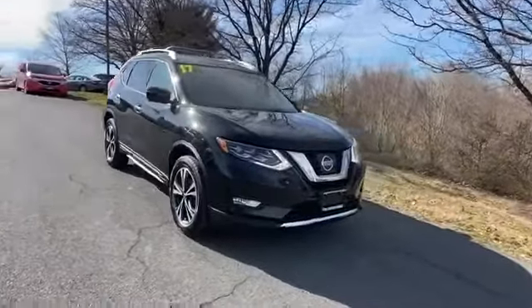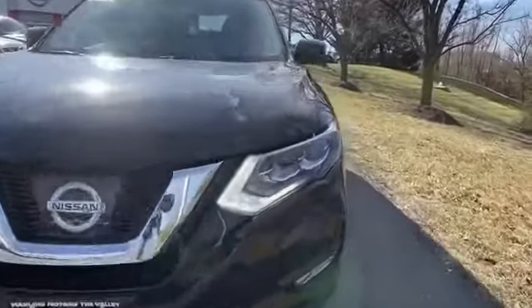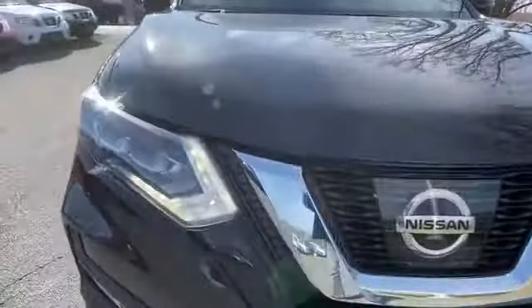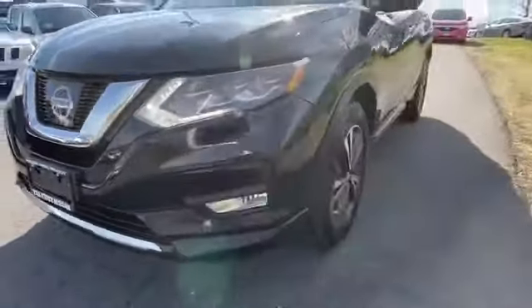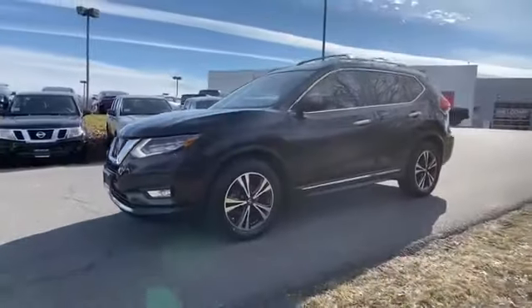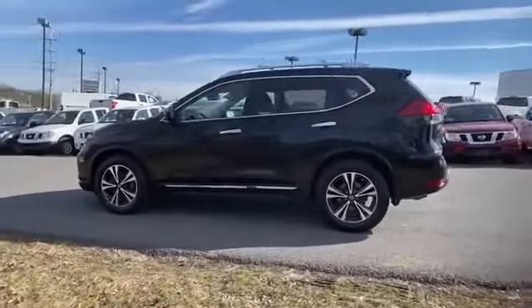2017 Nissan Rogue with less than 37,000 miles on the odometer. This SUV offers space as well as power and performance. If you're looking for extras, look no further than these built-in features: cross-traffic alert, side view mirrors with turn signals.